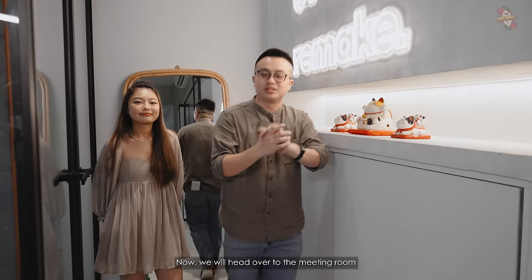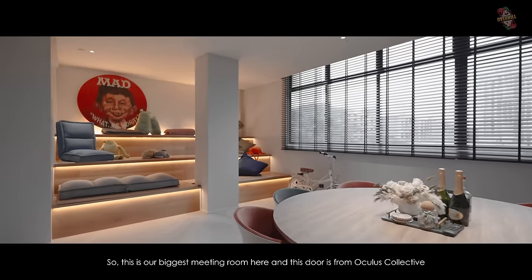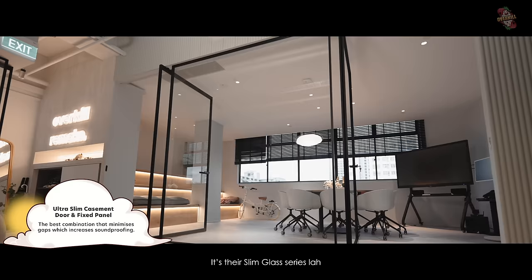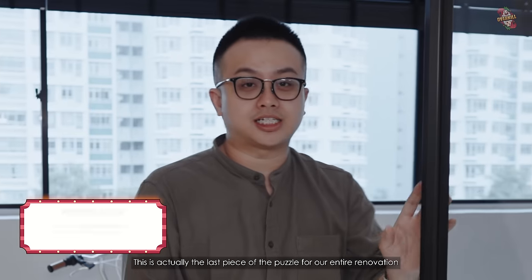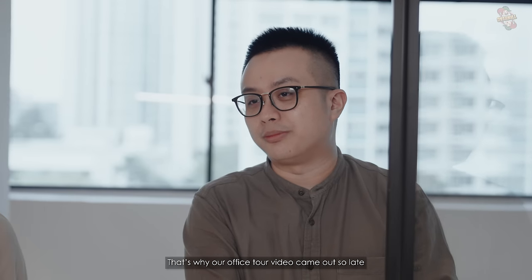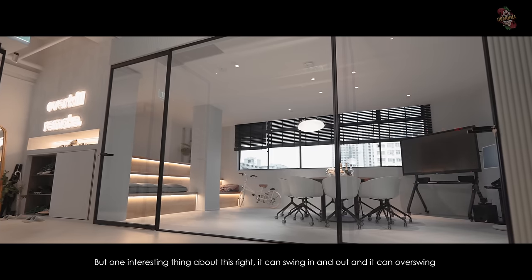Now we head over to the meeting room. This is our biggest meeting room, and this door is from Oculus Collective — their slim glass series with ultra slim aluminium profile and tempered glass. This was actually the last piece of the puzzle for our entire renovation because it got stuck in Hong Kong during typhoon season. That's why our office tour video came out so late. One interesting thing about this door — it can swing in, swing up, and it can over-swing.